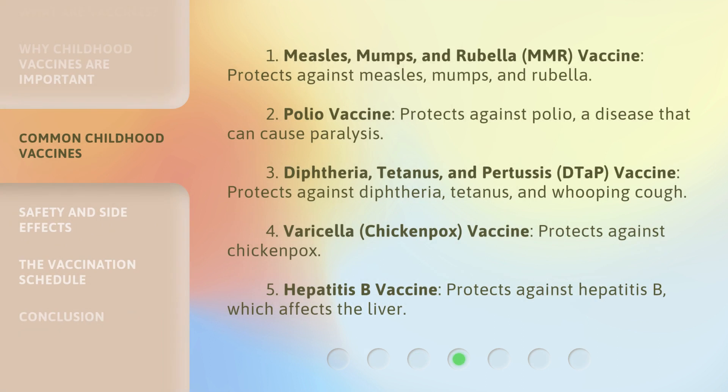Here are some common childhood vaccines. 1. Measles, Mumps, and Rubella (MMR) Vaccine: protects against measles, mumps, and rubella. 2. Polio vaccine: protects against polio, a disease that can cause paralysis. 3. Diphtheria, Tetanus, and Pertussis (DTaP) Vaccine: protects against diphtheria, tetanus, and whooping cough. 4. Varicella (chickenpox) Vaccine: protects against chickenpox. 5. Hepatitis B vaccine: protects against hepatitis B, which affects the liver.